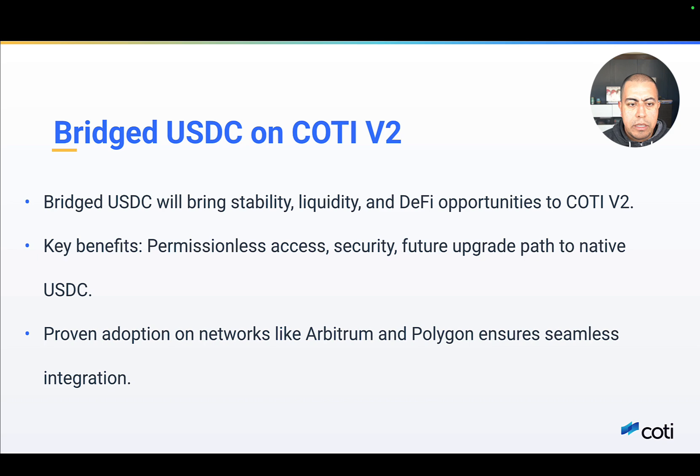Why USDC? We selected Circle's bridged USDC for several reasons. First, it's permissionless and open, so any developer or protocol can integrate stablecoin functionality without restrictions. Second, it's future-proof — this approach allows a seamless transition to native USDC in the future. We will provide the liquidity initially as protocols onboard to Cottey V2, giving Circle a clear path to deploy their native USDC coin where they bring the liquidity into the network. Third, it's built for security and transparency — bridged USDC is built on well-audited, transparent smart contracts, ensuring safety in all DeFi transactions on Cottey.